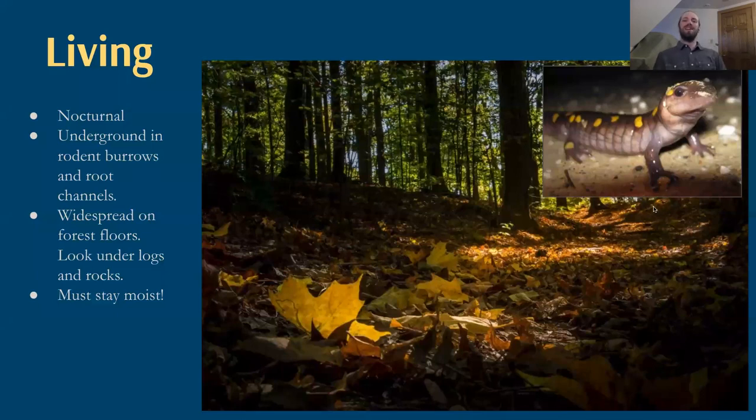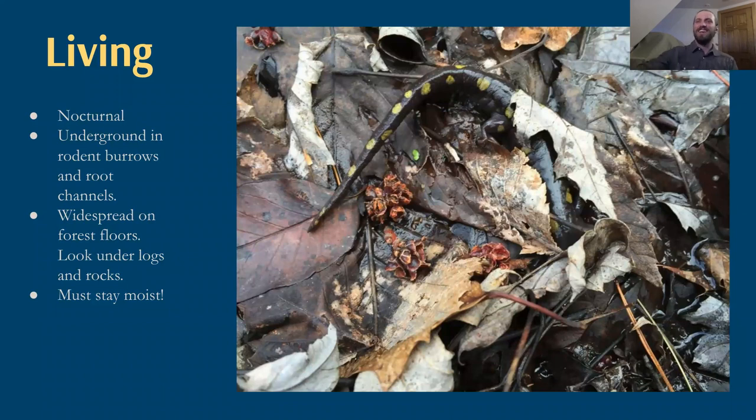The spotted salamander is nocturnal and spends a lot of its time underground in rodent burrows or root channels throughout the forest floor. If you're specifically looking for them during the day — not during nocturnal road crossing — checking under logs or rocks would be a great place to look, because they have to stay moist. These salamanders breathe largely through the mucus membrane of their skin, and to do so that membrane must stay moist to allow them to get oxygen. Their yellow and black spotting, which stands out against a gravel road, actually breaks up their outline quite well on a diversely colored forest floor — they're surprisingly hard to see even during the daytime.